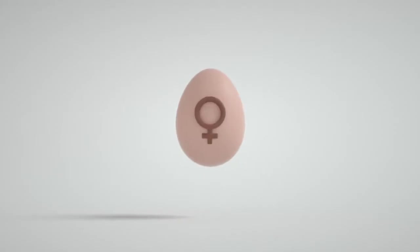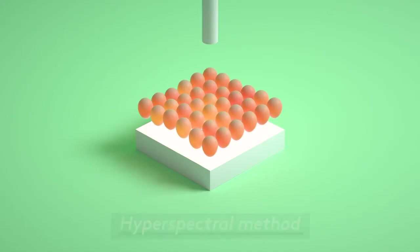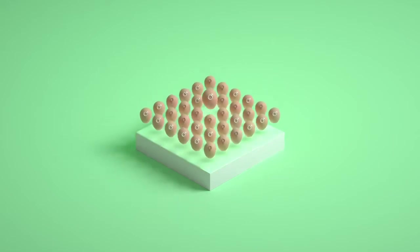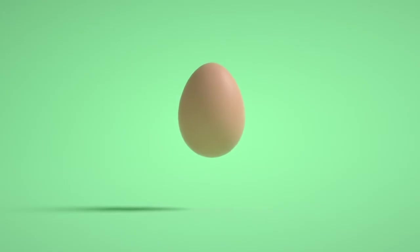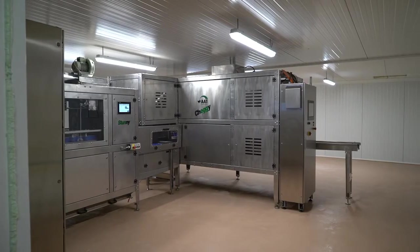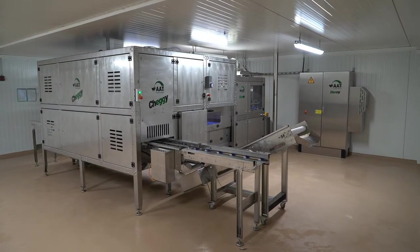Our solution is to identify the sex of the embryo in the hatching egg using the hyperspectral method. This method works by determining the embryo's feather color in the hatching egg of brown layers. After years of development work, we present our solution: CHEGI, the fully automated machine which identifies the sex of the egg during the second third of the incubation period.